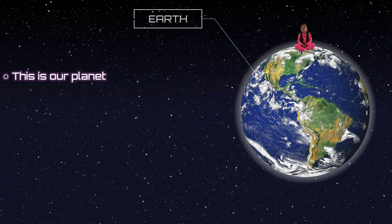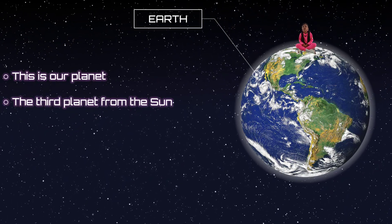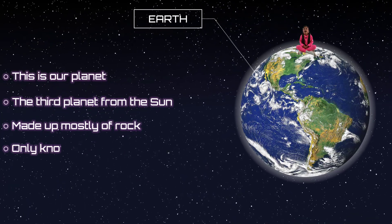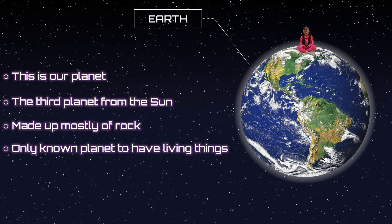This is my favorite planet because it's where we live. It is the third closest planet to the sun. It's made up mostly of rock, and it's the only planet that has living things.